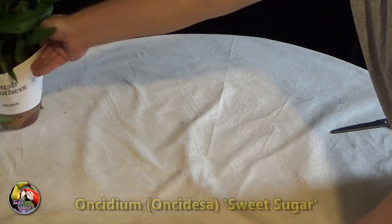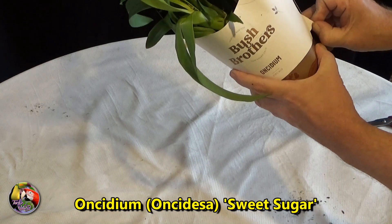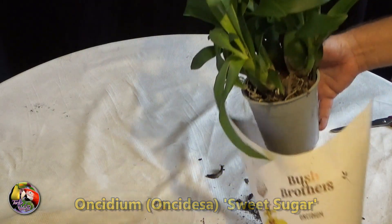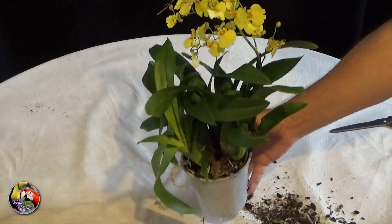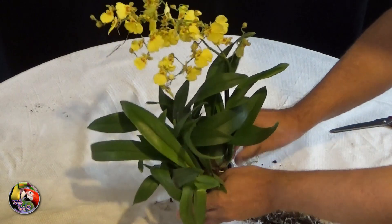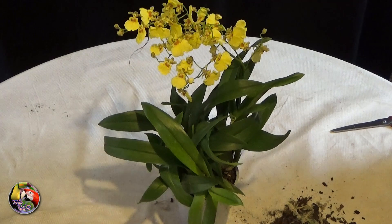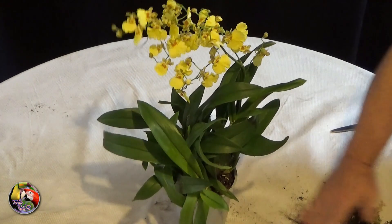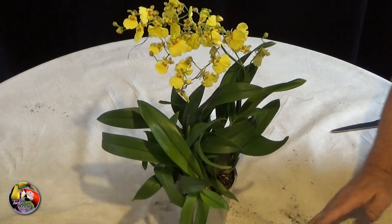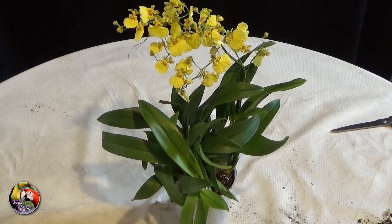And this is a real surprise: Oncidium Sweet Sugar. I mentioned that I used to grow this one many years ago but gave it away because it became too large a plant. It's a very easy one to grow and care for, and mine was in bloom for at least 10 months a year. Now I was thinking of getting one again. But Inse, I've got a surprise for you - so keep on watching. This certainly is a nicely grown plant, but I suspect there is more than one plant in that pot. We'll see when we repot it.